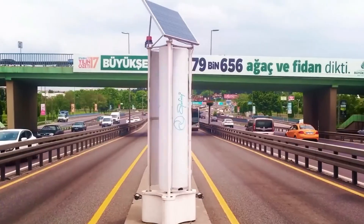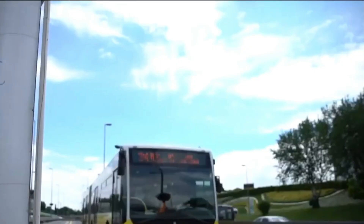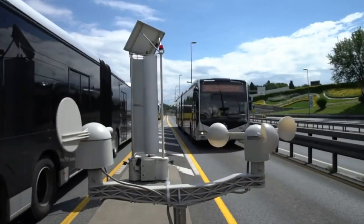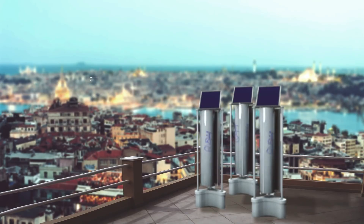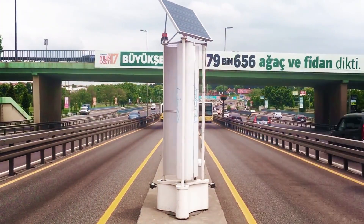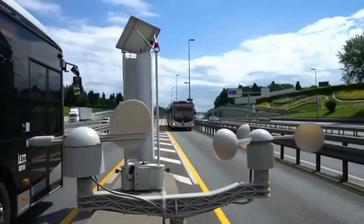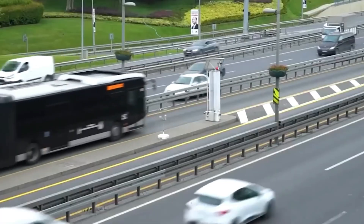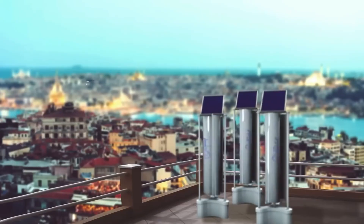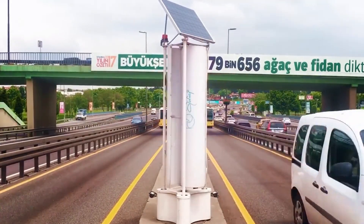Beyond energy generation, Enlil incorporates embedded sensors to monitor temperature, humidity, carbon footprint, and seismic activity. This multifaceted technology contributes to renewable energy while enhancing urban environments with crucial data and fostering safety. Enlil signifies a paradigm shift in renewable energy, amalgamating efficiency, sustainability, and comprehensive data gathering — reshaping energy production and laying the groundwork for smarter, safer, more sustainable urban landscapes.